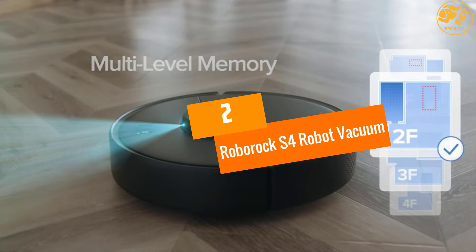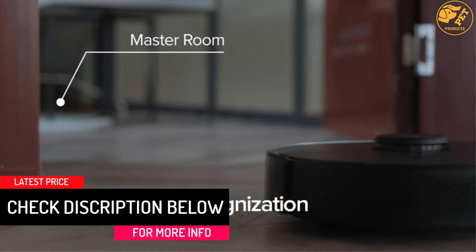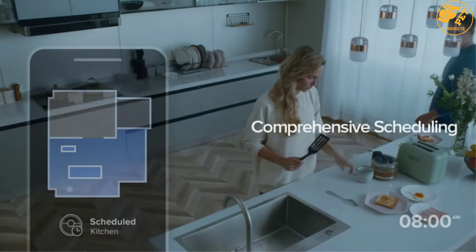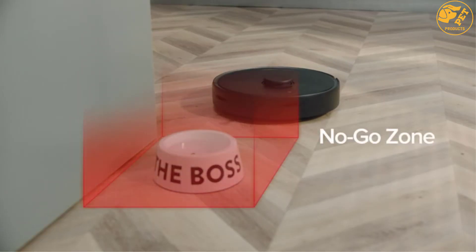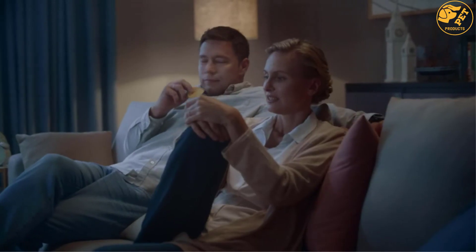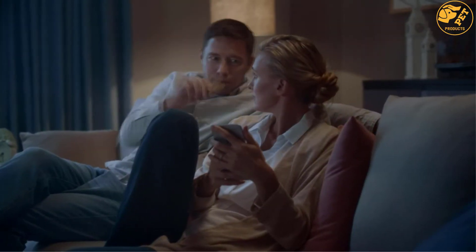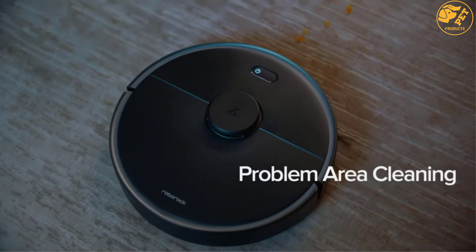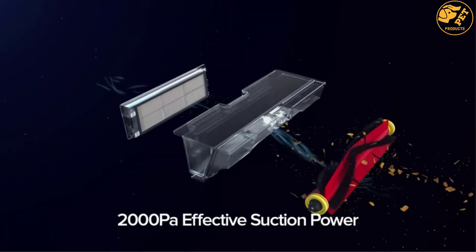At number 2, the Roborock S4 Robot Vacuum. Precision mapping and a revamped drivetrain make the Roborock S4 a great robot vacuum for large homes. A high-precision laser navigation system scans the room to create a real-time map of the home that's accurate up to 2 centimeters. With four onboard cliff sensors, the S4 scans the floor and avoids going over edges. The floating main brush adjusts its height for the perfect clean, dropping close to the ground for hard floors and rising on the carpet for proper agitation. A powerful 2000 pascals of suction cleans both hard floors and carpeting with ease. The S4 runs up to 150 minutes non-stop, which equals about 2691 square feet of cleaning power on a single charge. Once the battery has drained, the robot returns to its dock and recharges to 80% capacity before getting back to work.